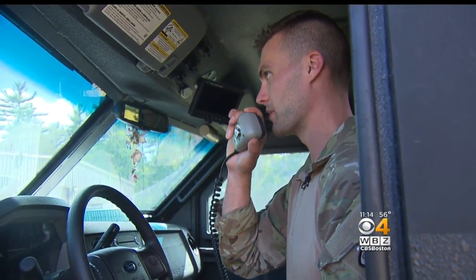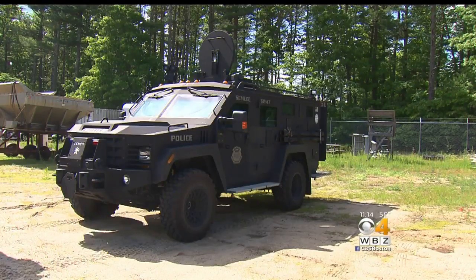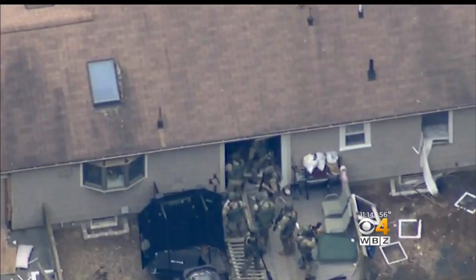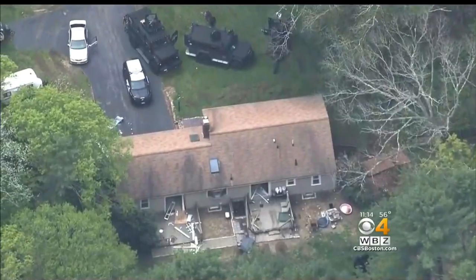The SWAT team has been deployed several times within the last few months. In May, the team moved in on a home in Middleborough where a man was armed and barricaded. He was later found dead.